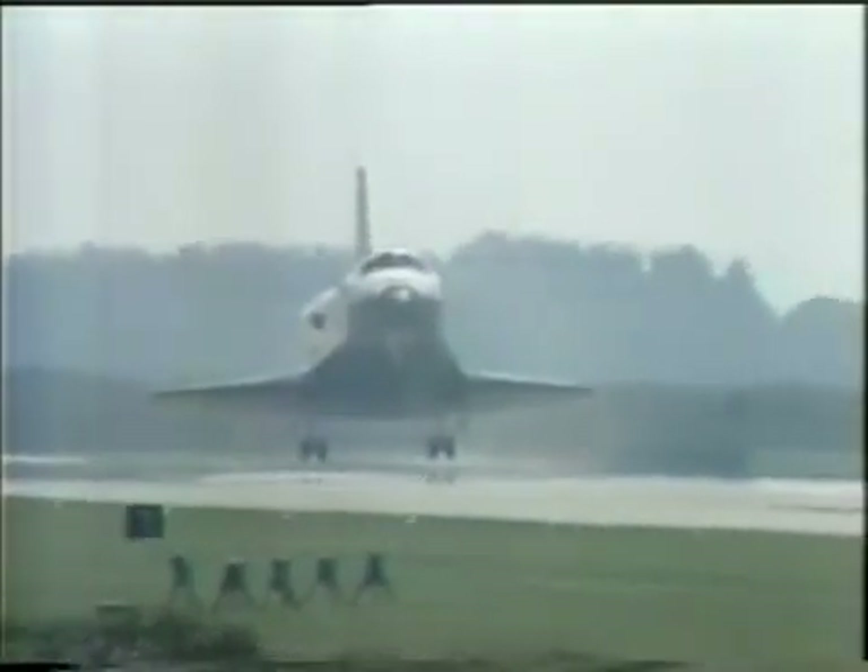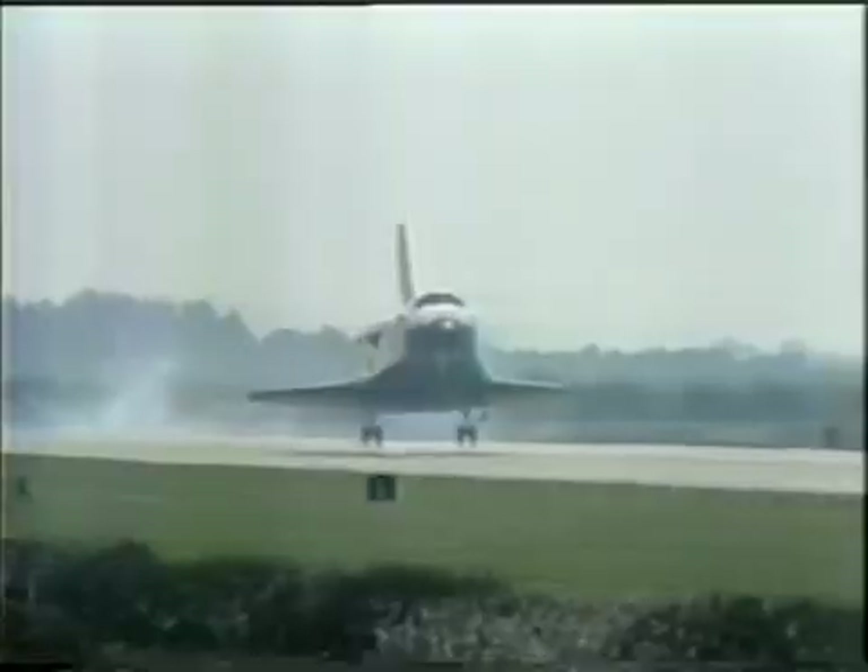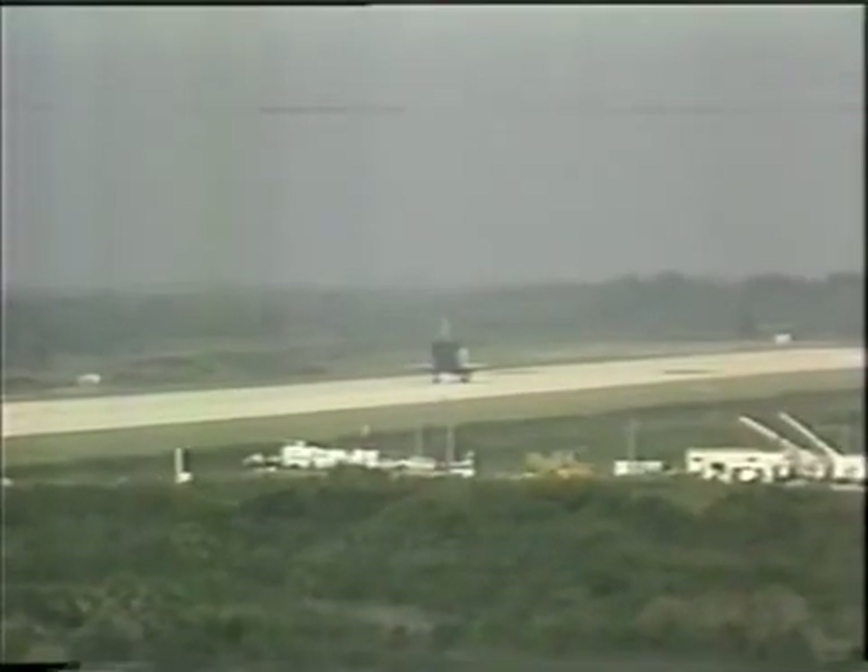It was a perfect landing. Touchdown. The largest crew in the history of space flight is home. Houston, Challenger, we're at wheel stop.